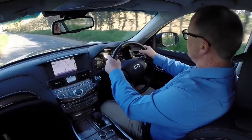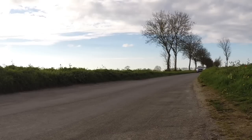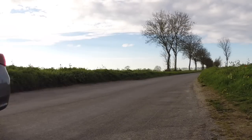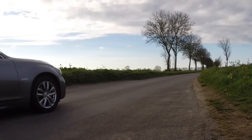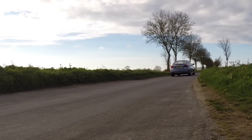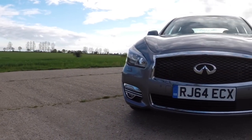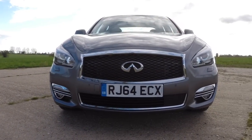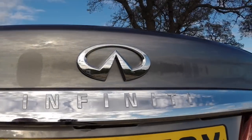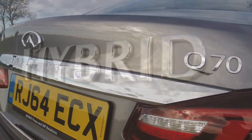Don't get me wrong, Infiniti is not a bad brand, and the Q70 isn't a bad car. You have to make allowances if you have the hybrid when it comes to boot space. But for the same money, you can get some very prestigious rivals. For those people who are looking to be different and stand out from the crowd, it's the sort of car that will appeal. It's comfortable, it's a long distance cruiser, and in hybrid version it actually makes some environmental and economical sense.